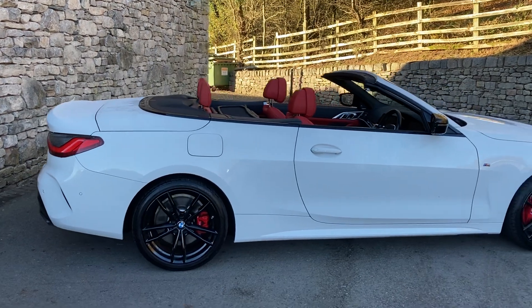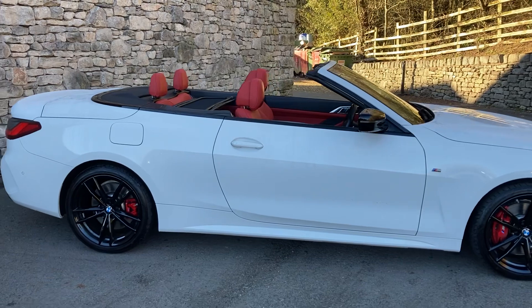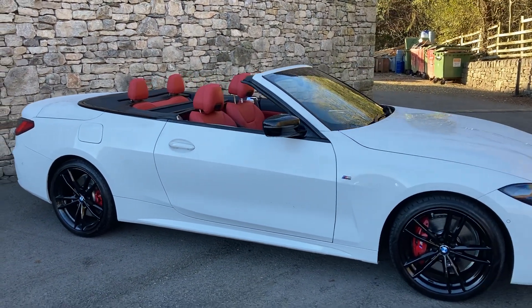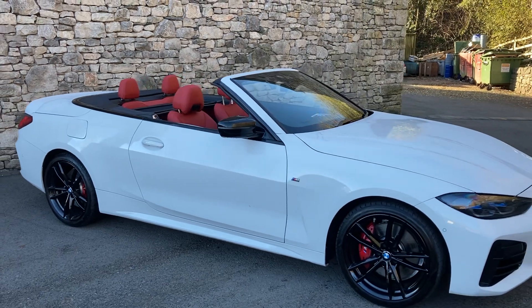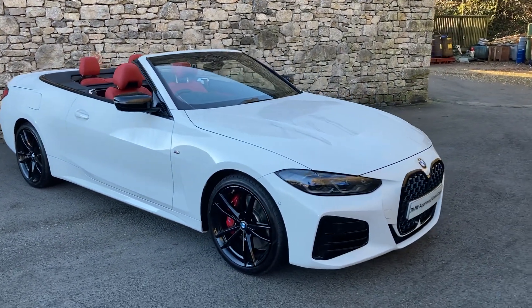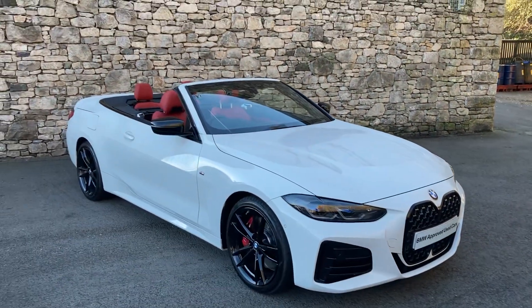Colour-wise it's finished in Alpine White, which is a non-metallic white from BMW. Inside we have Fiona Red extended Merino leather interior — that's the upgraded, softer leather. It's got individual piano black interior trim and the Shadow Line Plus pack, which gives us the black grilles, black wheels, and black mirror caps.